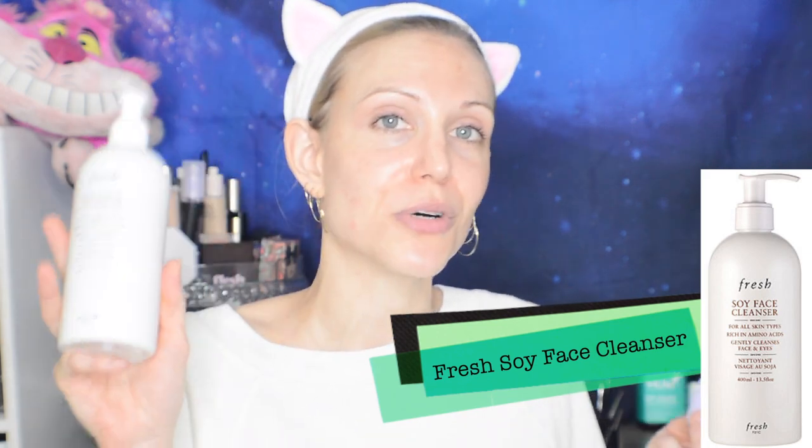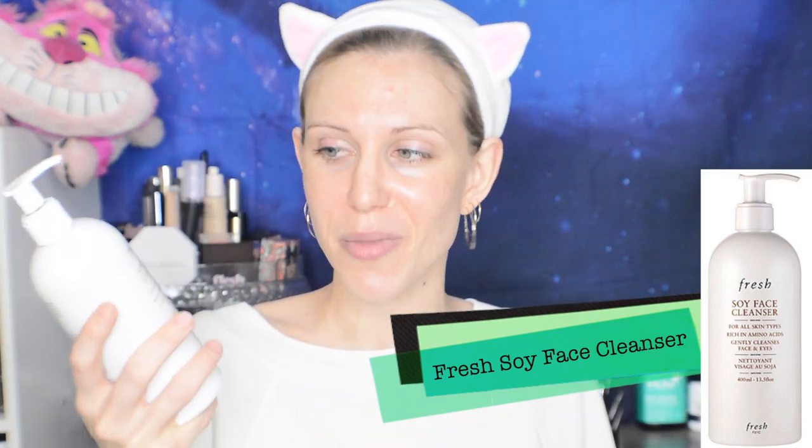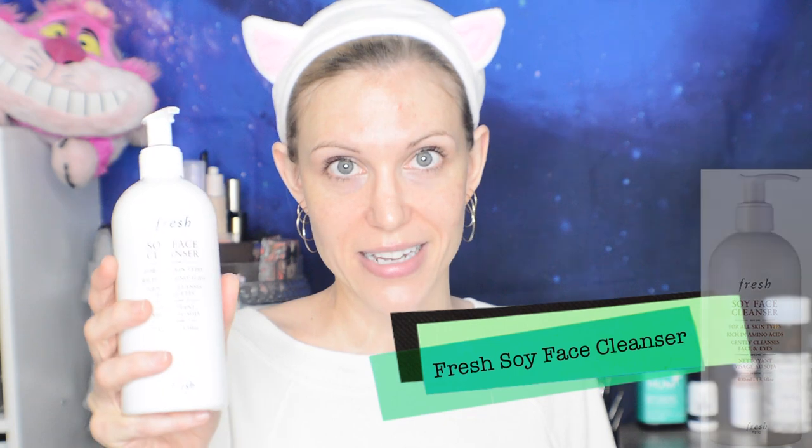Fresh did send me the big size of their Soy Face Cleanser and I have never been so happy to receive a jumbo-size skincare product. I also still love my Foreo 3 for sensitive skin. I had bought a Foreo 2 — the smaller version — and it was okay, I didn't hate it but didn't absolutely love it. But this one I do absolutely love. It was gifted to me by the company; I don't think I would have gone out of my way to buy an additional Foreo, but now that I've had this one, I can't go back.